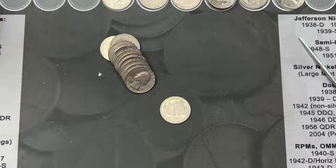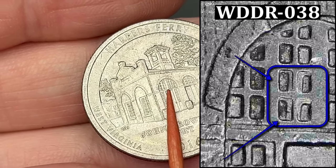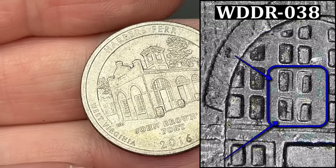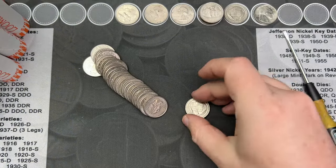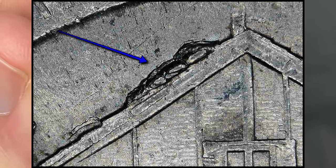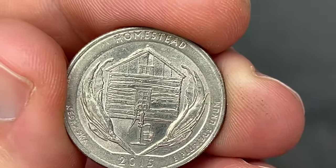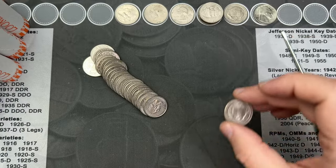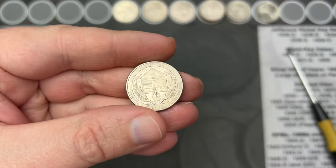Roll number 37, we've got another Harper's Ferry with doubling in the windows. This has been a stacked box for Harper's Ferries with doubling on the reverse - very nice, that's the fourth one so far. Roll 38 and we've got a Homestead here. This one has a pretty sizable die chip on the roof - this is called snow on the roof. You can find die chips that go across the whole roof, and the larger the die chips, the better the quarter.